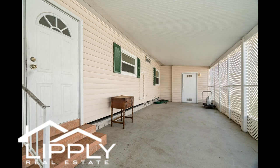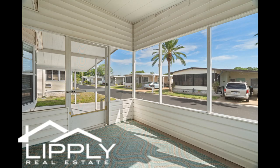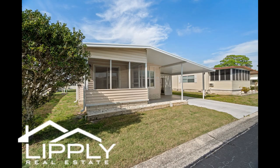Your furry friends are welcome — two pets max, up to 25 pounds. There are so many activities to enjoy and meet new friends. Call today for your private showing.